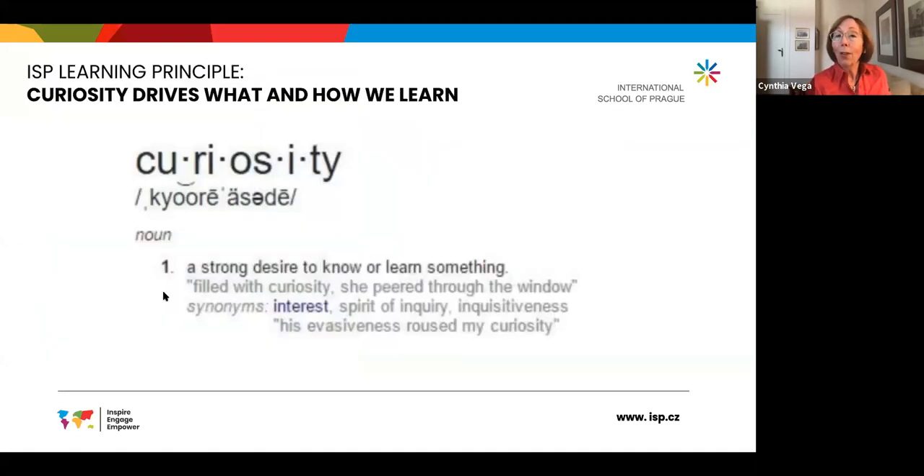That fits with this definition of curiosity: it's a strong desire to know or learn something — the interest, the spirit of inquiry, the inquisitiveness that can drive learning. And that's something we try to leverage and capitalize on as we support your children's learning and help them develop the skills to use their curiosity to learn further.